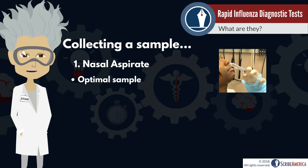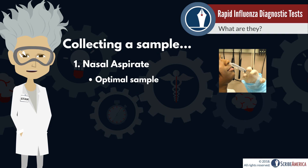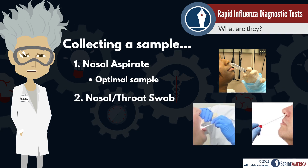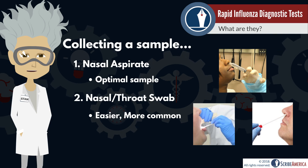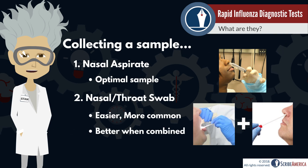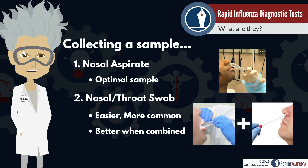The best method for collecting a sample is usually a nasal aspirate, which is when saline is injected into the nostril and then suctioned out. Nasal swabs and throat swabs are faster, easier, and more comfortable for the patient, so they're more common. They are more effective combined in the same specimen than they are alone, so you might see a nasal and throat swab taken together.